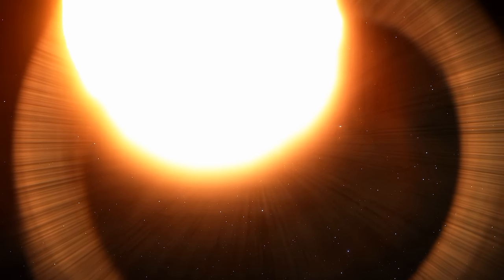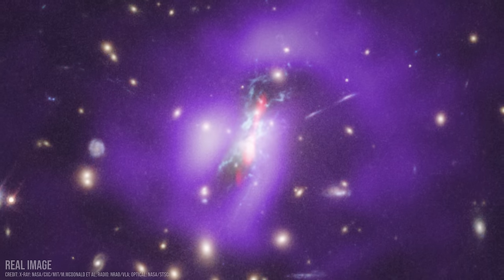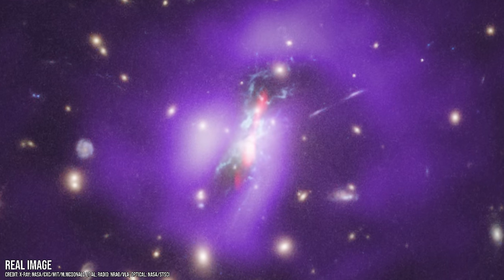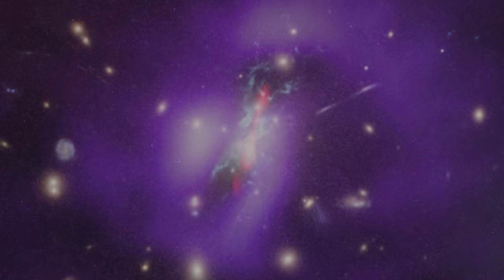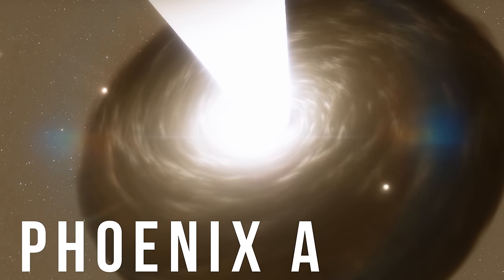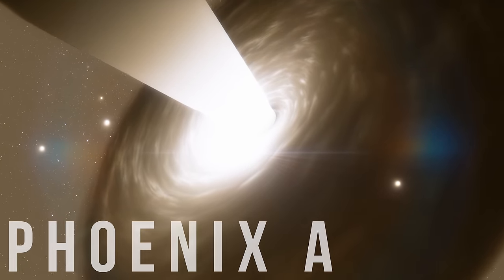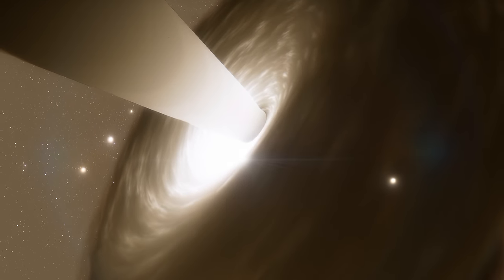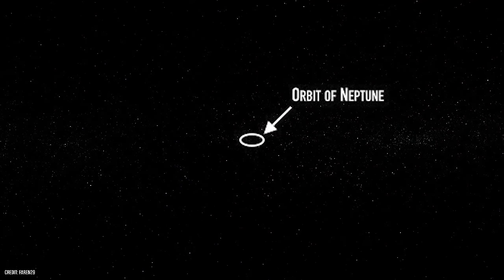Now we must travel 8.61 billion light-years away to one of the most massive galaxy clusters known, the Phoenix Cluster. At the center of this collection of magnificent galaxies is where we will find the largest black hole in the known universe. This is Phoenix A, an object potentially so extreme that it makes supermassive black holes seem placid. Phoenix A is possibly so large that it puts it within a new category: a stupendously large black hole.